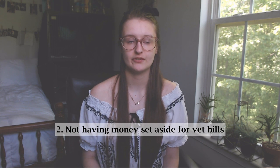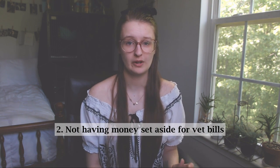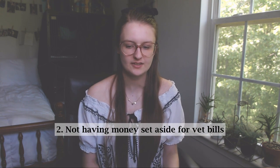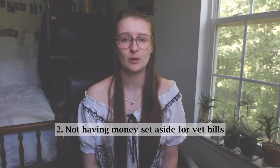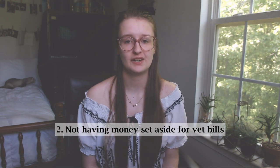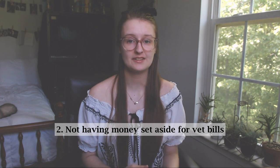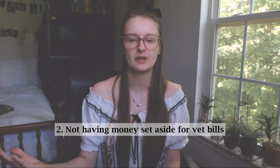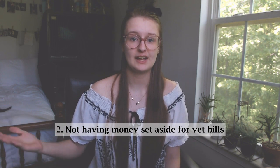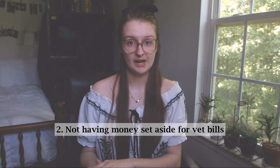Number two goes with this: not having money set aside for vet bills. Ferrets are extremely expensive — wellness checks can go anywhere from $35 to $100-plus depending on the area, and that doesn't include vaccines, fecal checks, ear mite checks, or anything like that. They are so accident-prone; they'll swallow things and sometimes require emergency surgery. You have to have money set aside. I've seen people post saying they're thinking about putting their ferret down simply because they can't afford the vet bill — which is so heartbreaking and irresponsible. If you're under 18 and your parents are going to be paying for it, please make sure they understand that this isn't like a little hamster — this is a ferret that needs to be seen by the vet regularly, needs their poop checked, ear mites checked, all of this stuff, and it's going to add up.